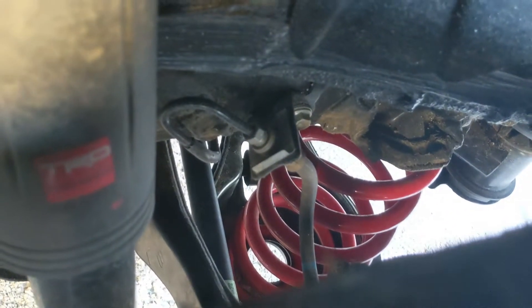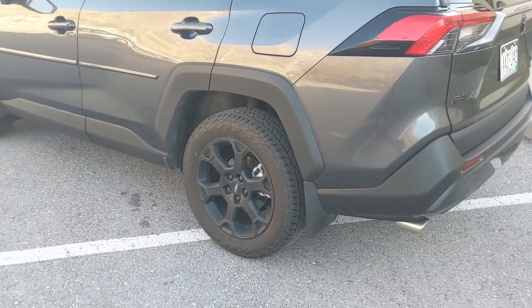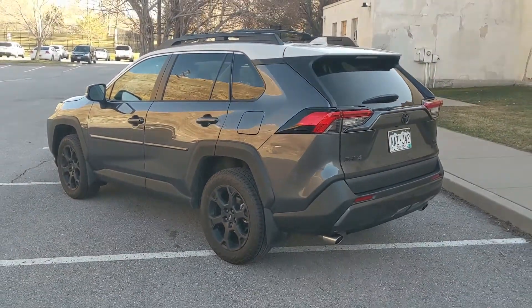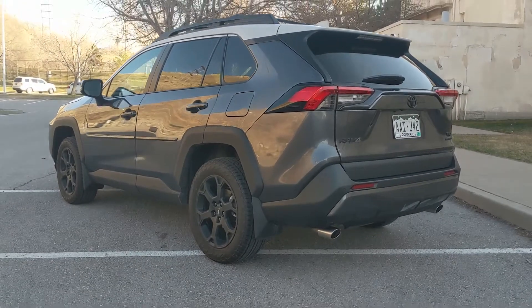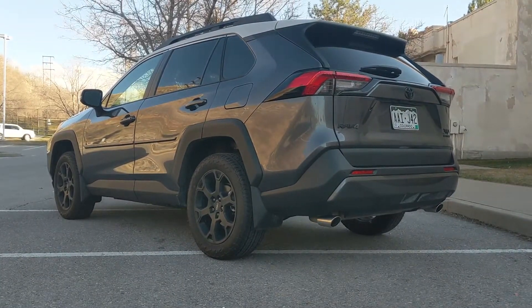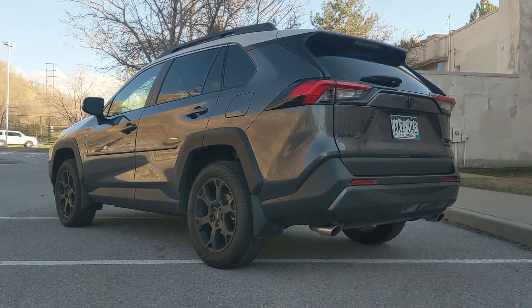There's your shock — it's got a TRD sticker on it, and a red coil spring down there. Either way, this is still a unibody crossover with a fully independent suspension, so it's not going to be a rock crawler, but it will go down a dirt road and get pretty good fuel economy doing so.